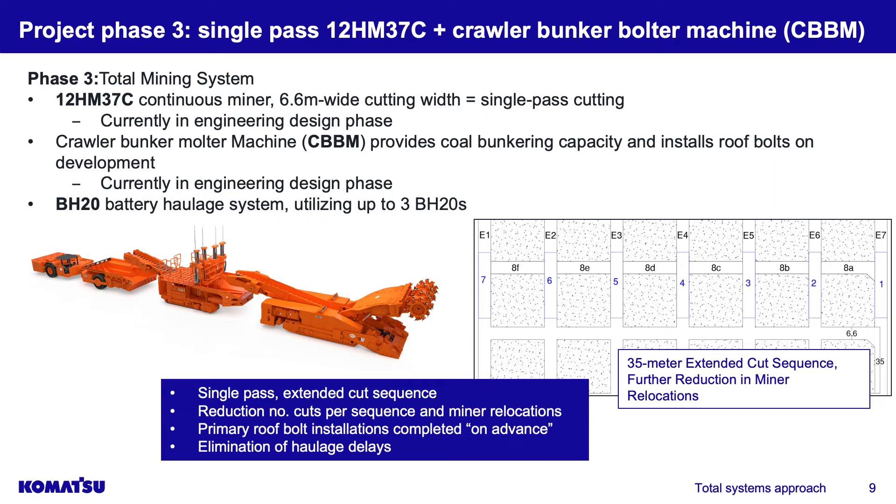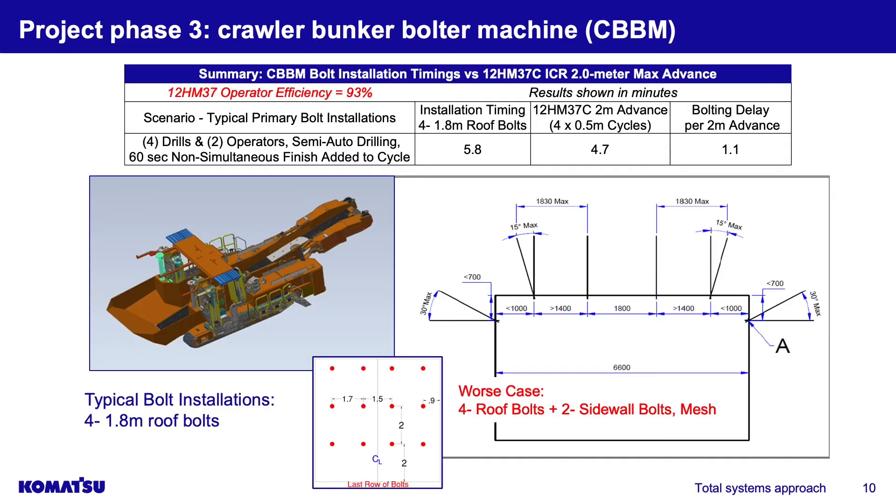Notice in the cut sequence how we made it more efficient: in phase two we had 25-meter cuts, but now we're cutting to center distance. We go straight across the entry — seven entries across — making one move and one turn, then driving all the cross cuts straight across. It's very simplified and very efficient, with 35-meter extended cuts in this example.